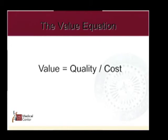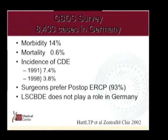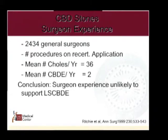Everybody on the panel is talking about high-quality healthcare, but we're going to have to drive down cost. A German survey found surgeons preferred post-operative ERCP, with the incidence of common bile duct exploration falling 50% in the 1990s. A poll of 2,434 general surgeons published in the Annals of Surgery found the mean number of common bile duct explorations per year was just two — so surgeon experience is unlikely to support laparoscopic common bile duct exploration, even though it's the cheapest, best approach with lowest morbidity. The problem is that people aren't trained to do it.